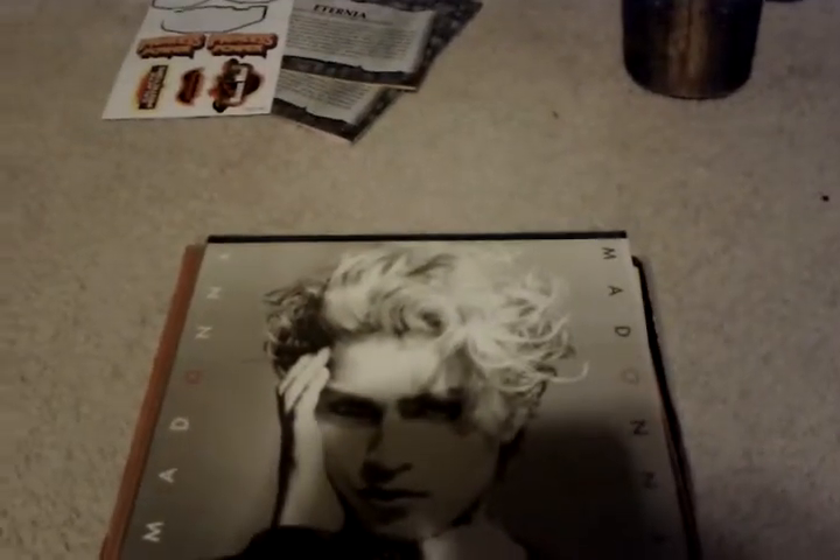Here's the George Harrison Concert for Bangladesh album — falling apart as well. This is my wife's actually — a Madonna album, her first one. Crosby, Stills and Nash album, the first one. I don't know if these are first pressings or not, maybe.